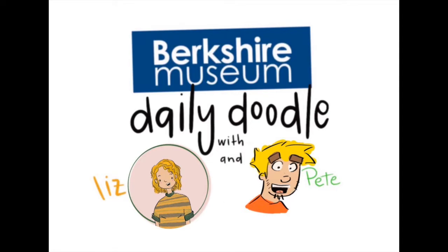Welcome to the Berkshire Museum's Daily Doodle. I'm Liz and I'm Pete. The Daily Doodle is where we take the word of the day and use it to inspire some doodles. So let's grab some paper and maybe something to draw with and let's get doodling.